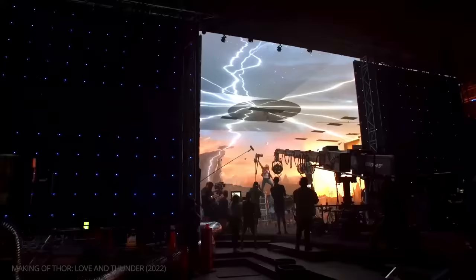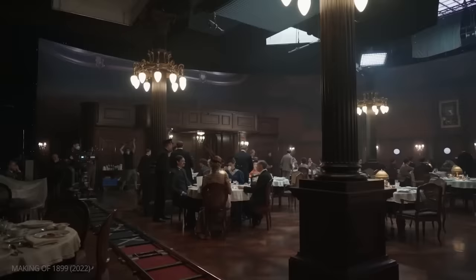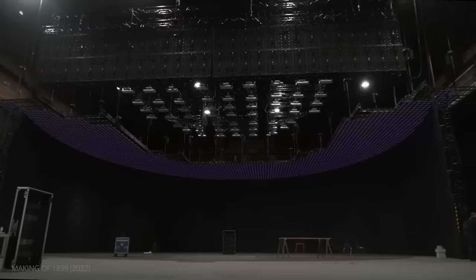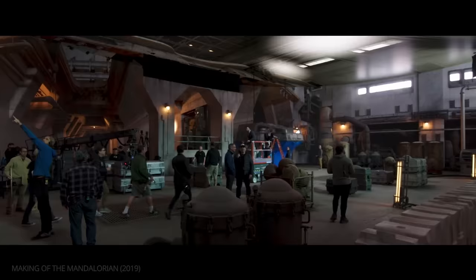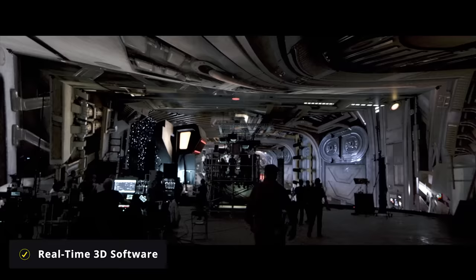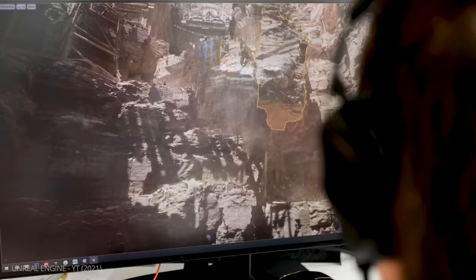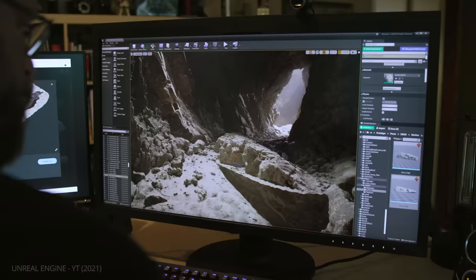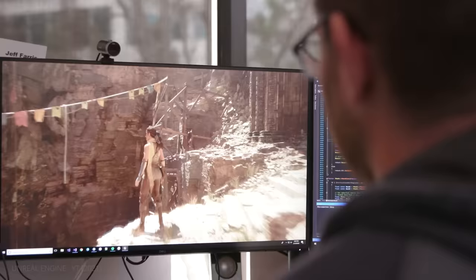Today the most popular form of virtual production uses a set built out of LED walls. These walls can be programmed to show a photorealistic 3D world, usually created using Unreal Engine — a 3D real-time creation tool originally developed for video games. The program utilizes Nanite, an engine that allows photographic sources to be imported into its 3D environment, resulting in near-photorealistic 3D backgrounds that require far less effort to create than ever before.